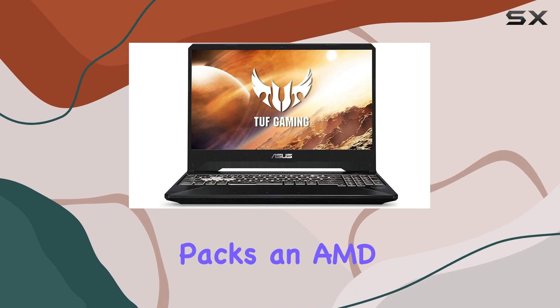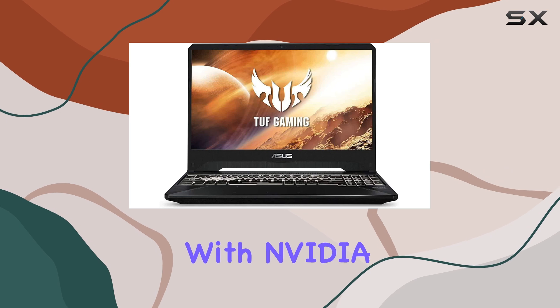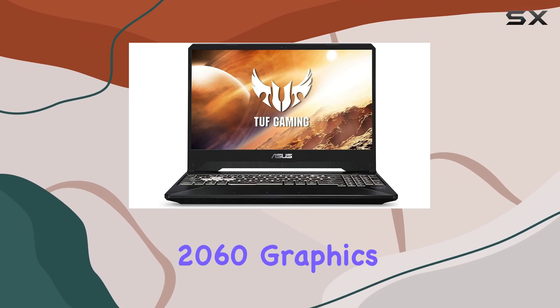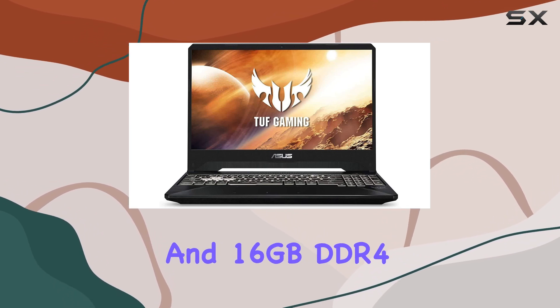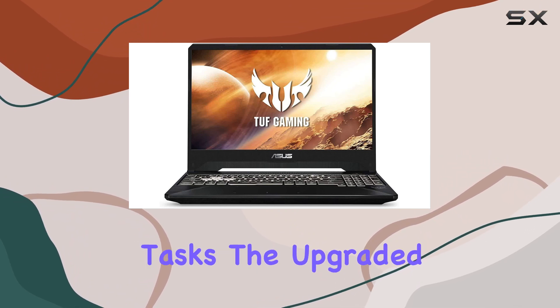Under the hood, it packs an AMD Ryzen 7 3750H processor, coupled with NVIDIA GeForce RTX 2060 graphics and 16GB DDR4 RAM, providing power-packed performance for gaming, streaming, and creative tasks.